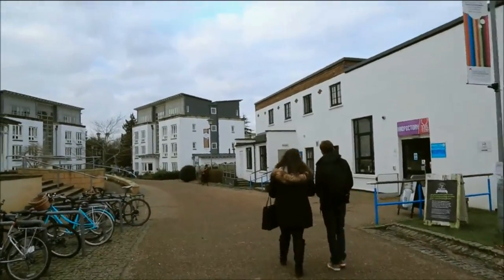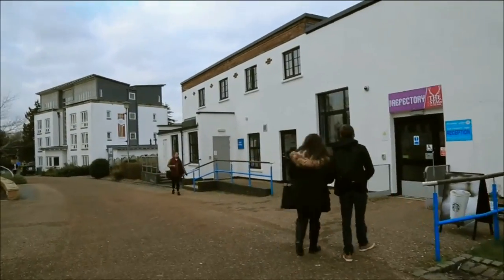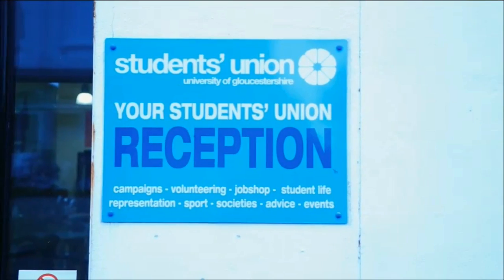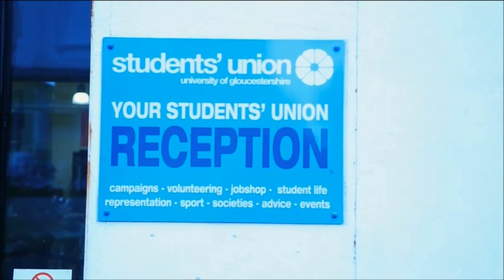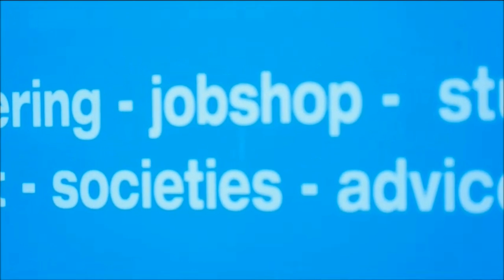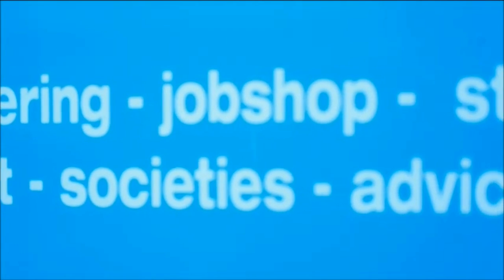First is the Student Union, which aims to represent the students and provide services to make university life more fulfilling and enjoyable. The Student Union offers voluntary work and job shops, where students can find suitable work. This is very beneficial as work experience improves the quality of a CV.